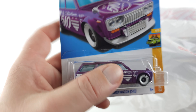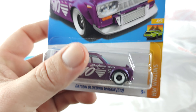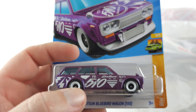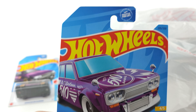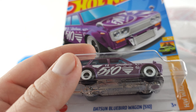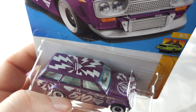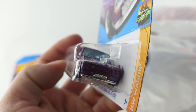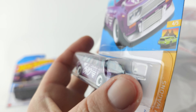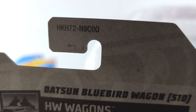Next we're going to go with this one. This is the mainline Datsun Bluebird Wagon — not the super, but the mainline. I could not find this mainline anywhere so I picked it up. It is purple, and that is one of the reasons why I wanted it — I thought it was pretty cool. And the case number.